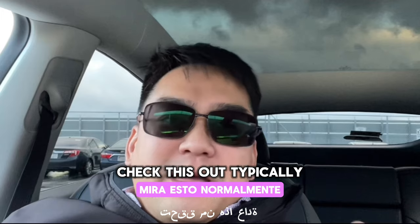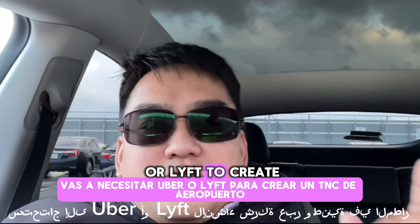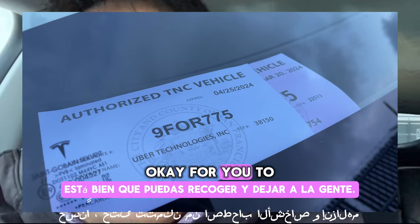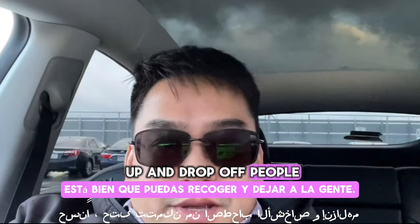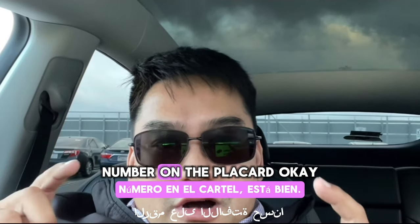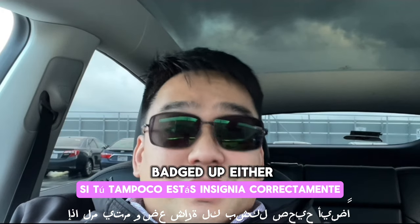Typically you're going to need Uber or Lyft to create an airport TNC vehicle placard for your car, for you to be able to pick up and drop off people. It's typically a placard that has your license plate number on it. This year's is purple. You cannot get into the waiting lot if you're not correctly badged up.